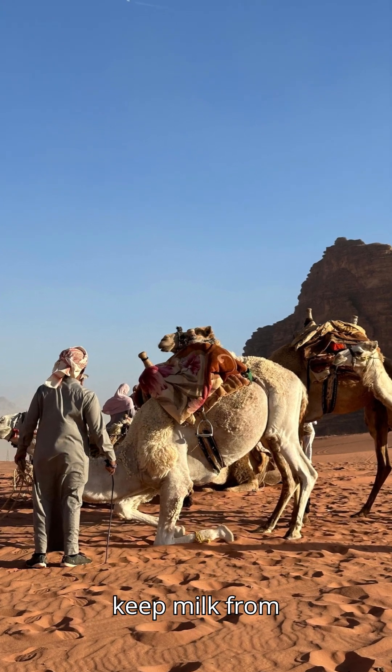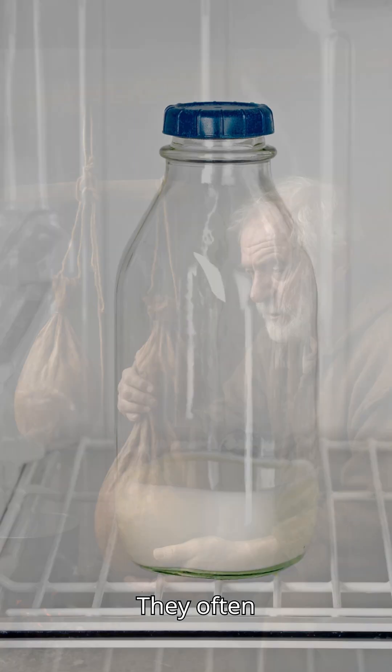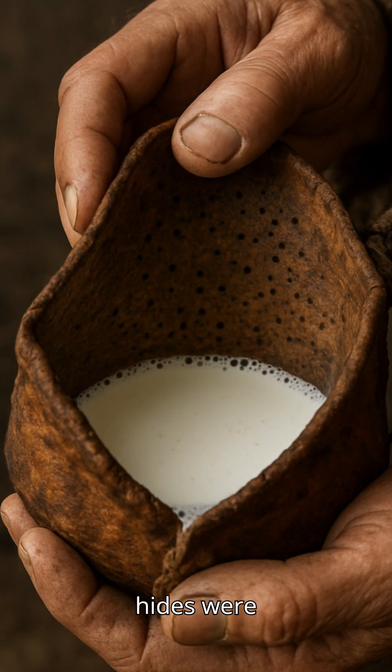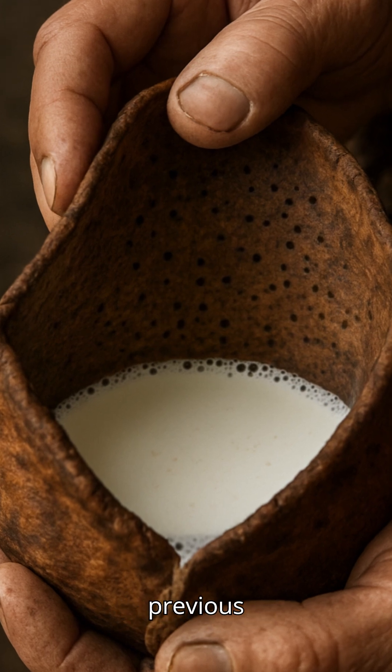How did nomads and people keep milk from spoiling before the refrigerator was invented? They often used smoke-cured goat or sheepskin bags, which were natural fermentation vessels. These hides were porous and carried harmless lactic acid bacteria from previous batches.